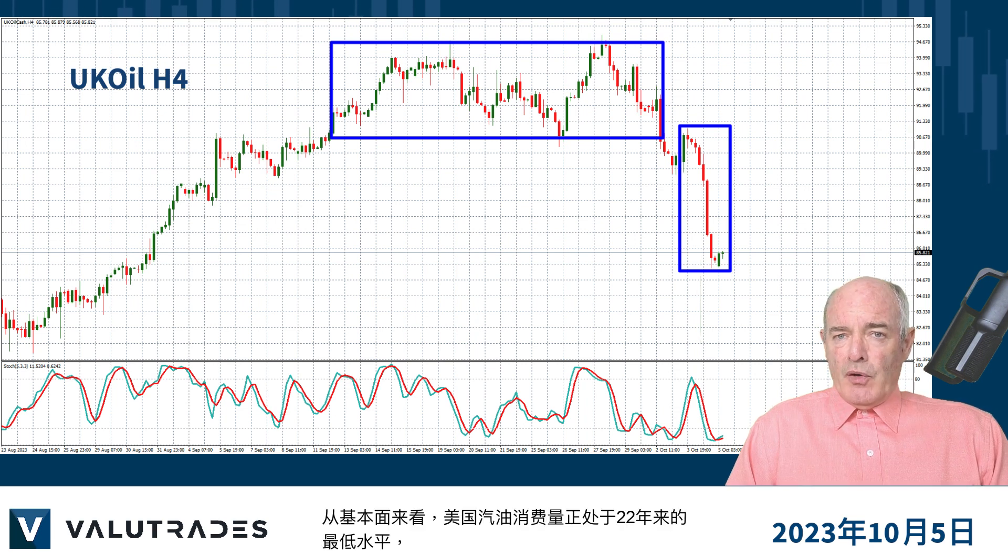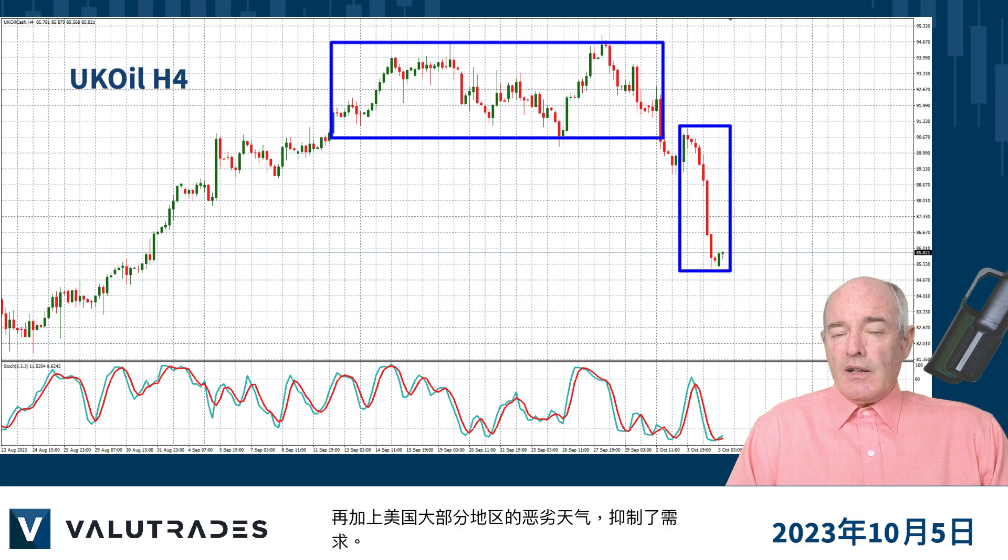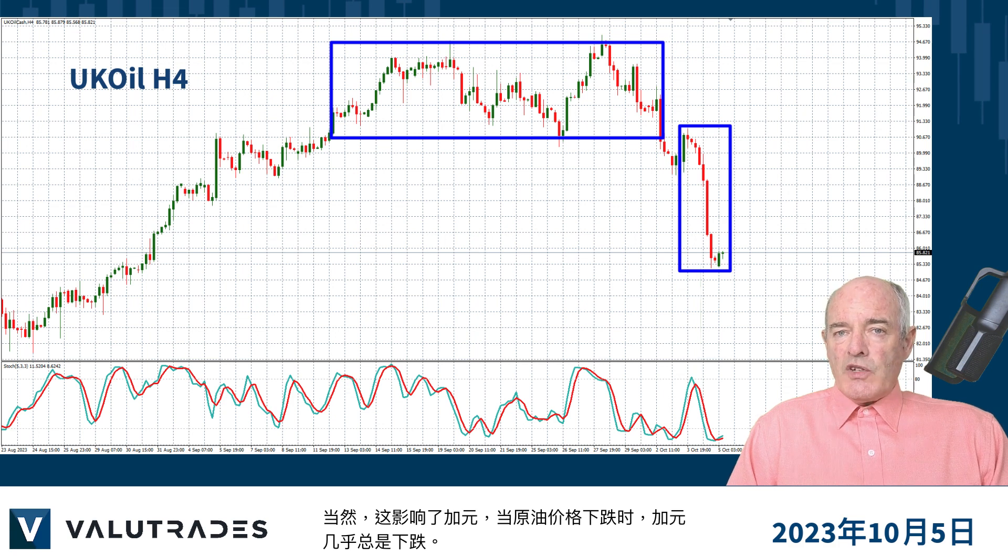From the fundamental standpoint, US gasoline consumption is at its lowest level for 22 years, combined with terrible weather in much of the United States stifling demand. This of course has affected the Canadian dollar, which almost always falls when the price of crude falls.